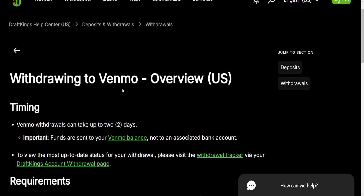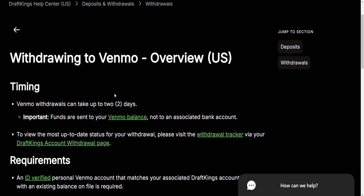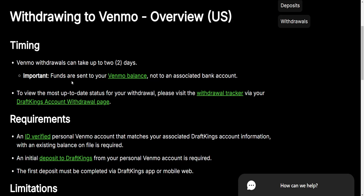How do we draw money from DraftKings to Venmo? That is possible, and here's all the information you need. Venmo withdrawals can take up to two days and the funds are sent to your Venmo balance, not an associated bank account.